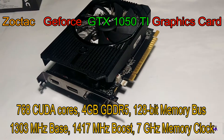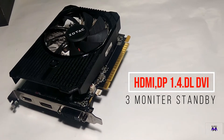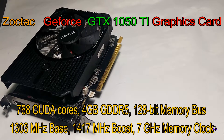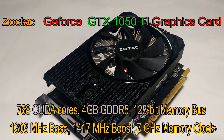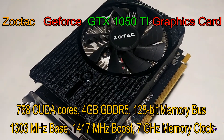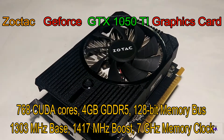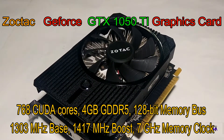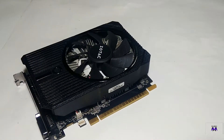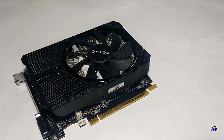It has DisplayPort 1.4, HDMI 2.0b, and DVI ports. It consumes very low power at just 75 watts, and you need a minimum 300W power supply to run this graphic card. It has 768 CUDA cores, which is awesome in this price range for video editing. Literally guys, this graphic card is nice — I love it. This is the best graphic card I have ever seen.